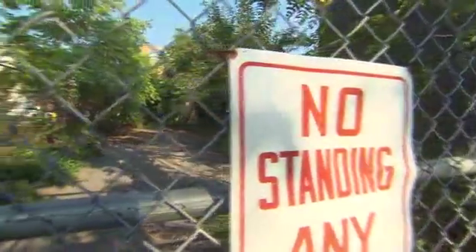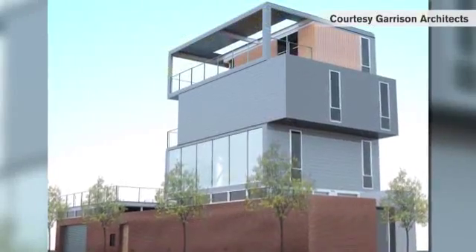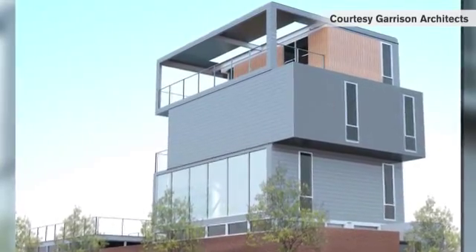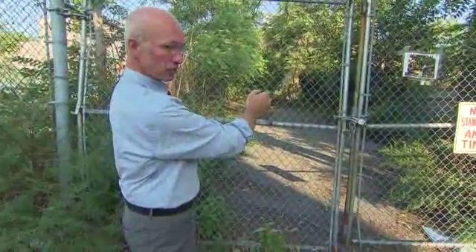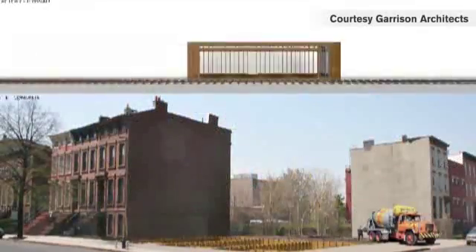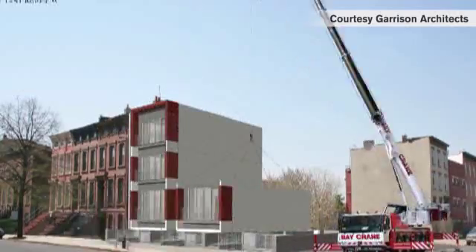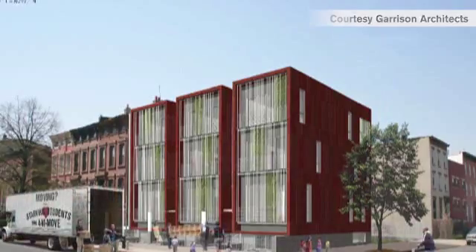What we'll do here is construct a base — we'll excavate the earth, make foundations, and build the ground floor of the building. While we're doing that, we'll build the second, third, and fourth floors in the factory. As the ground floor is complete, a truck — or several trucks — will pull up with the modules. They'll be hoisted by crane over the top of these wires and set in place. That will take about two days.